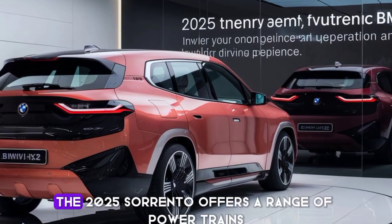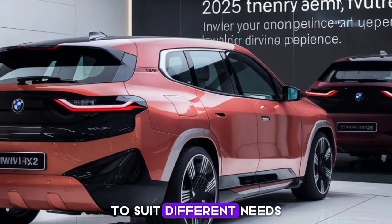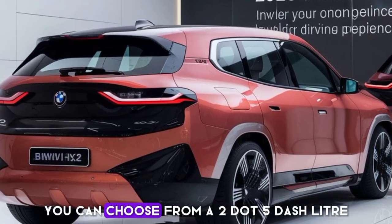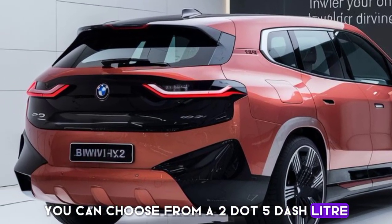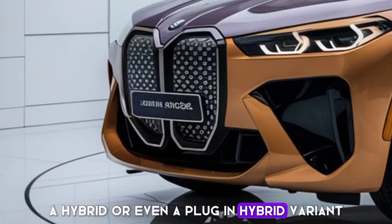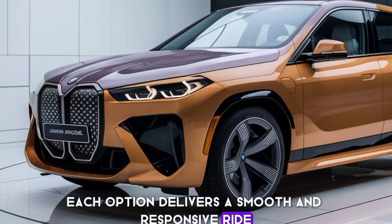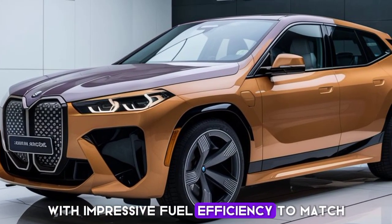Under the hood, the 2025 Sorento offers a range of powertrains to suit different needs. You can choose from a 2.5-liter turbocharged engine, a hybrid, or even a plug-in hybrid variant. Each option delivers a smooth and responsive ride with impressive fuel efficiency to match.